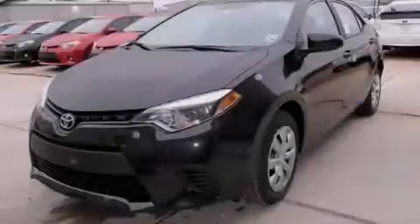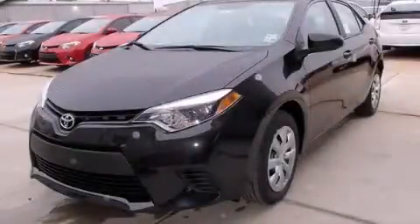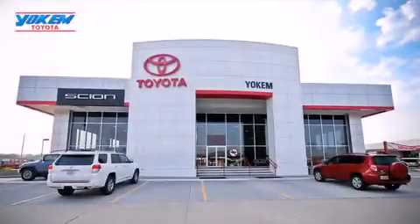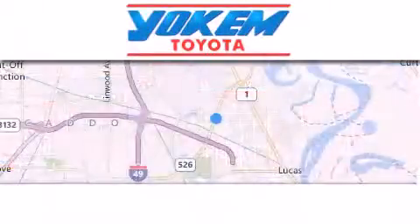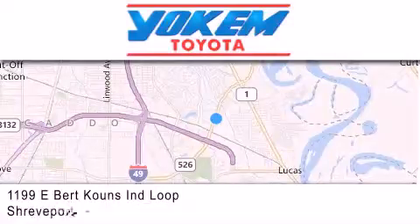Contact us today to arrange your test drive. Yochum Toyota is conveniently located at 1199 East Mart Coons in Streetport. Our goal is to exceed all of your expectations to ensure that you'll return for future visits.